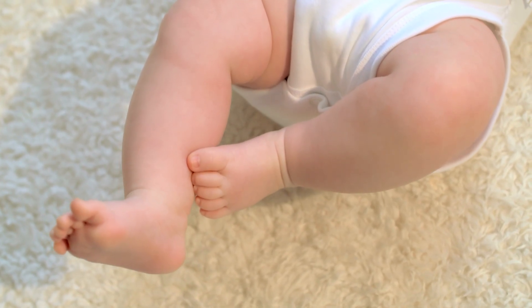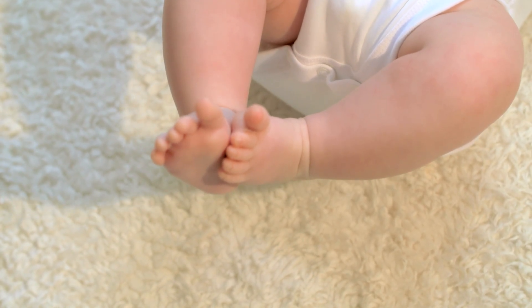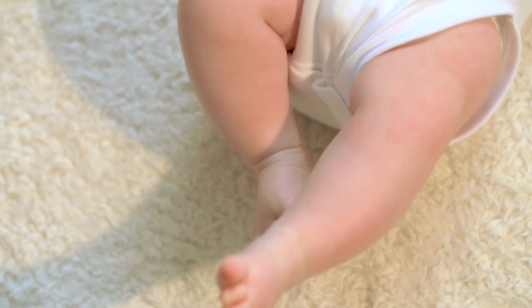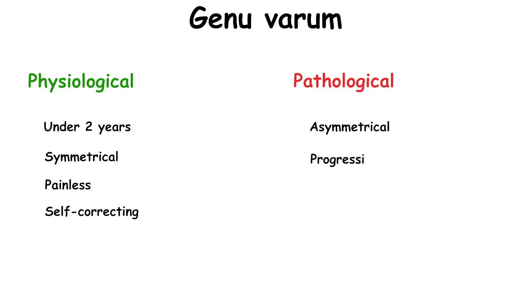In toddlers under 2, bowlegs are usually harmless and normal. But persistent, severe, or worsening bowlegs after age 2 is when we start thinking about pathological causes. We divide this disorder into physiological and pathological. Physiological is seen in infants and toddlers under 2 years; it is symmetrical, painless, and self-correcting. But when the deformity is asymmetrical, progressive, painful, or persisting after age 2 or 3, we consider it pathological genu varum.